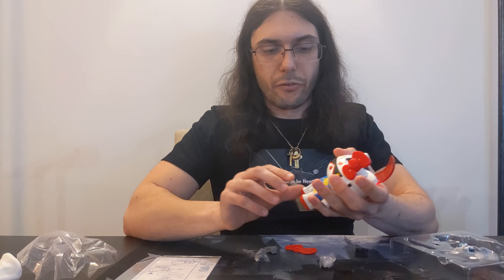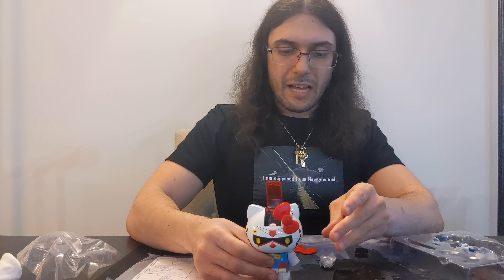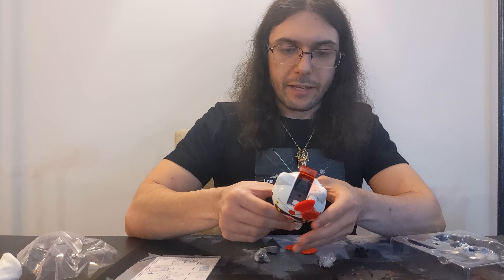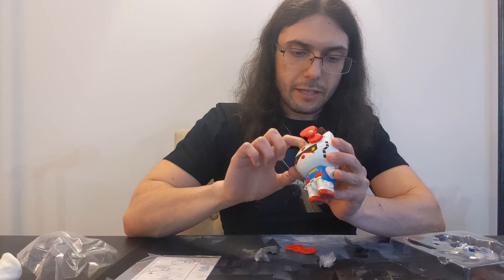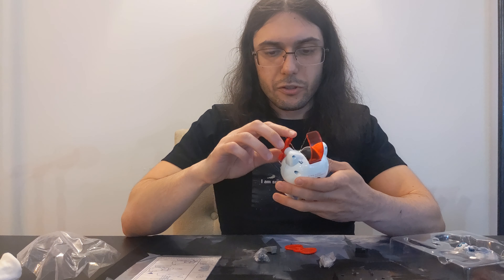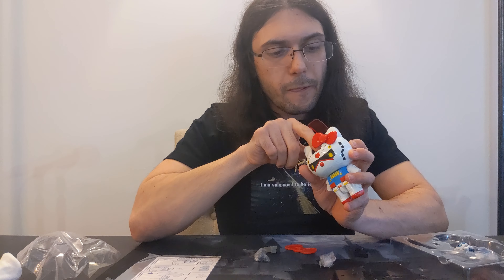On first glance, it looks like everything is in one piece, which I'm very happy about. I don't think I'm going to be able to get to these instructions with these gloves on. He might not actually need the instructions — how complicated can this be, right?